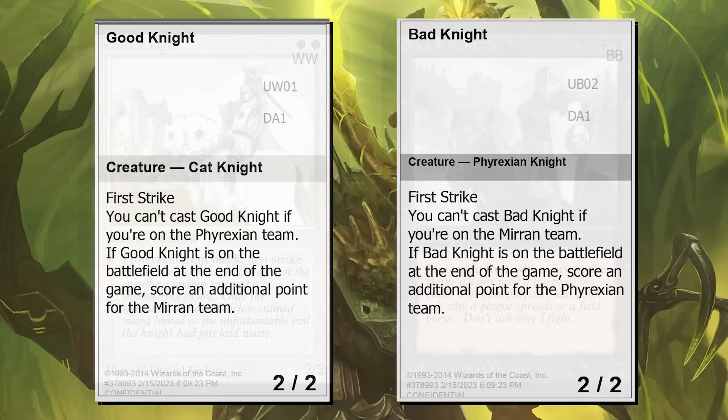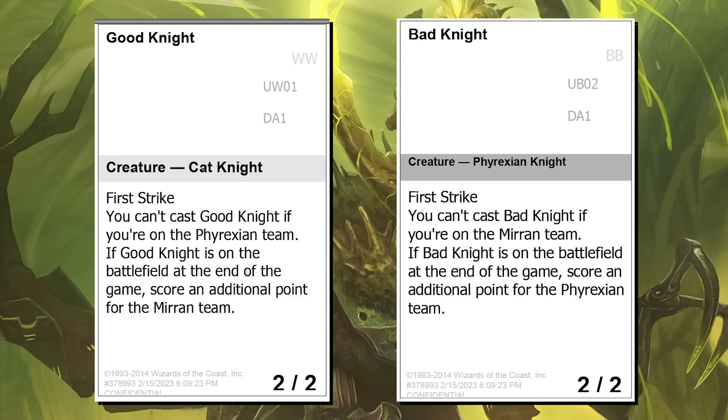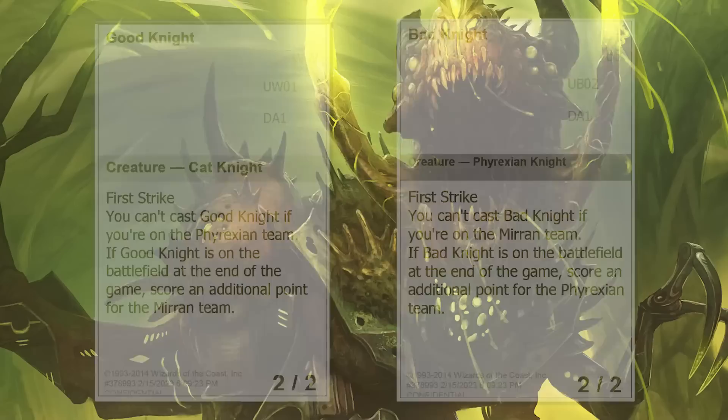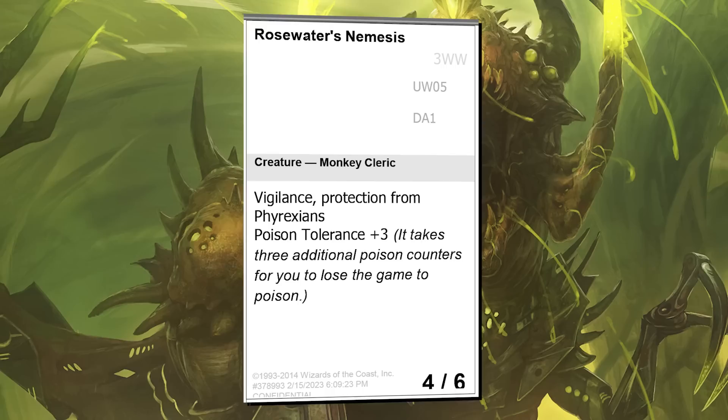Up next is Good Knight — and I might as well bring up Bad Knight here too. Given the warring factions, it made a lot of sense to make a mirrored pair, much like White Knight and Black Knight of old. One really unique bit of design space here is cards that score you points for your team. While it's not really worth a card on its own — given it has no outcome on the actual bearing of the match — I thought it made for a fun rider. Next is Rosewater's Nemesis, named as such because it has protection from Phyrexians and poison tolerance, a mechanic I made up for this set.